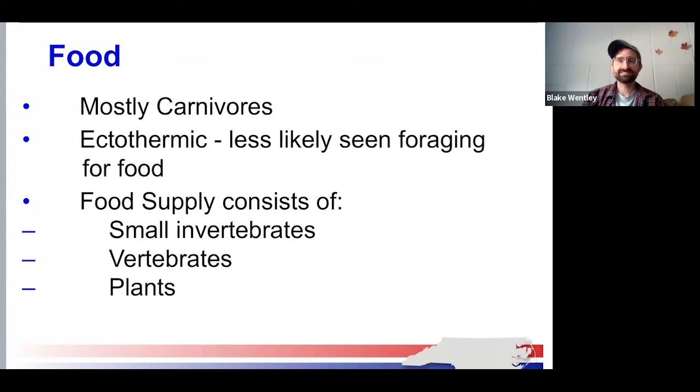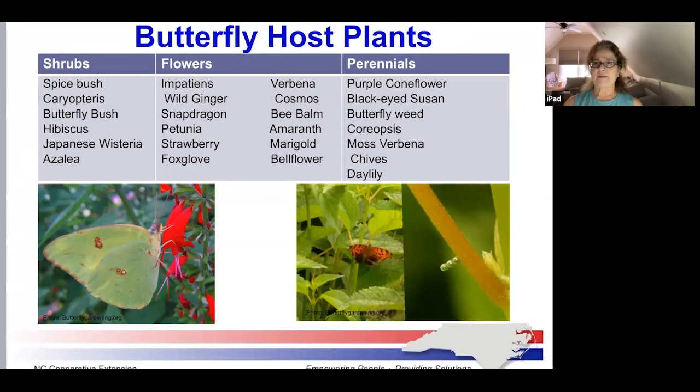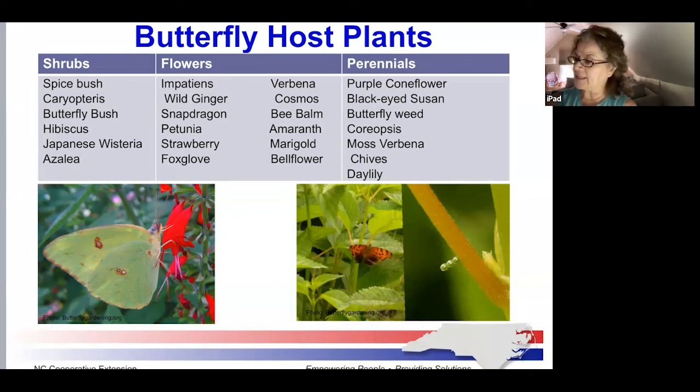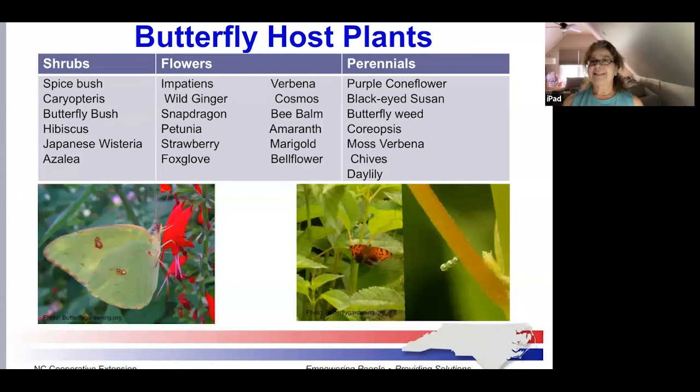That looks like all the questions we have in the chat today. Thank you very much, Gail, for pulling this presentation together and delivering it — it was wonderful. We do have another Master Gardener presentation scheduled for October, though we've been struggling to get a speaker to commit, so put it on your calendar but don't be surprised if it gets canceled. Thank you all for joining us today. Take care, and happy fall.